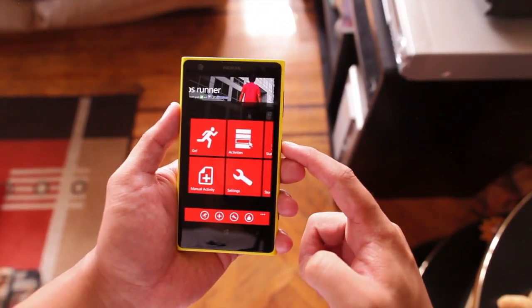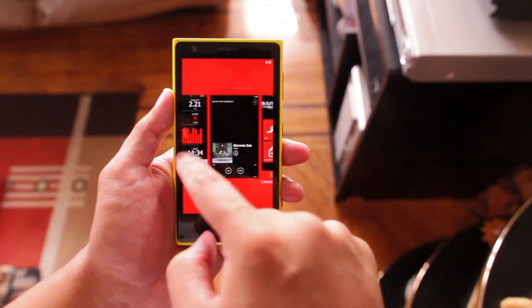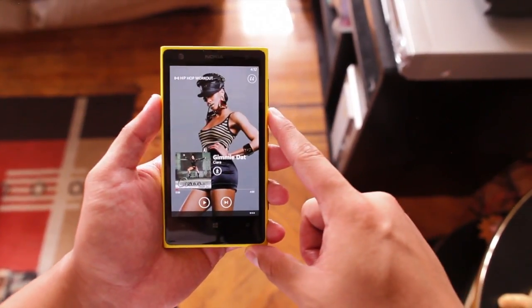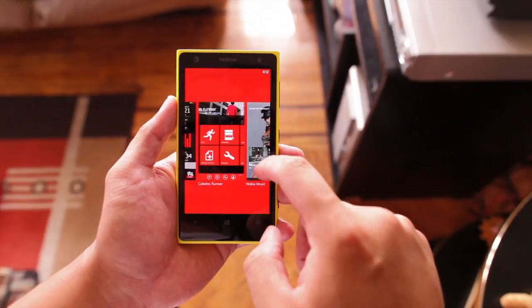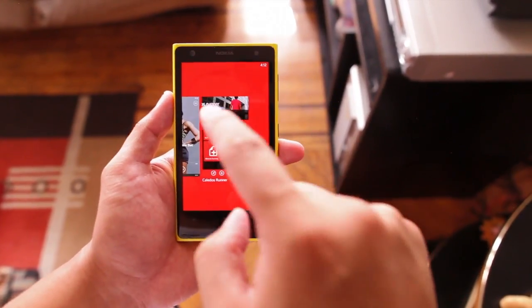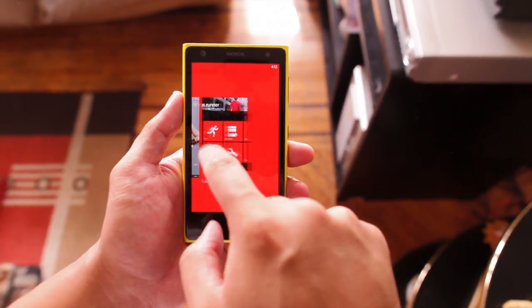So how do I use this application? What I do is open up Nokia Music first. I use the Hip Hop Workout Playlist or Mix Radio, play that first, and then open the Kaleidos Runner application. I click Go, and after a countdown I start running.